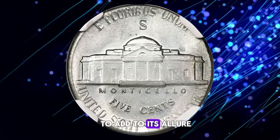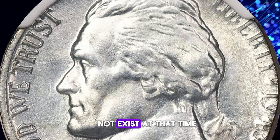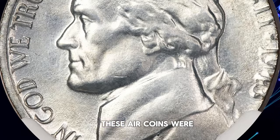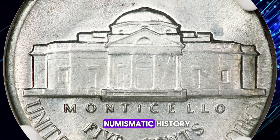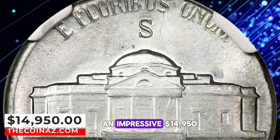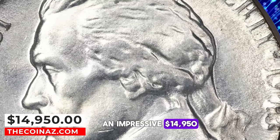To add to its allure, the error hobby did not exist at that time, meaning very few of these error coins were set aside. This marvelous piece of numismatic history ended up selling for an impressive $14,950 at Heritage Auctions, a testament to its rarity and appeal among collectors.